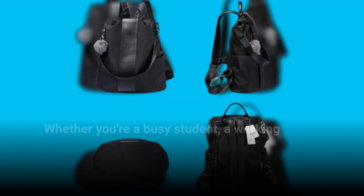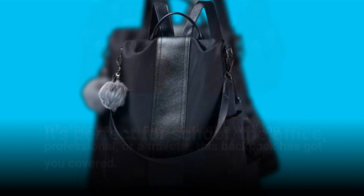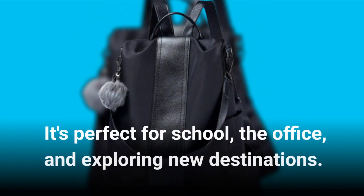Whether you're a busy student, a working professional, or a traveler, this backpack has got you covered. It's perfect for school, the office, and exploring new destinations.